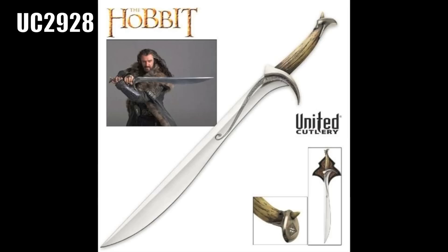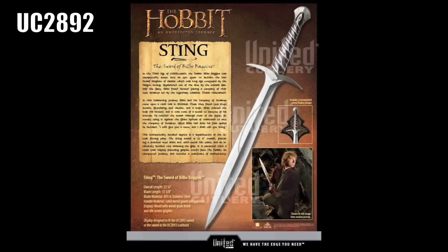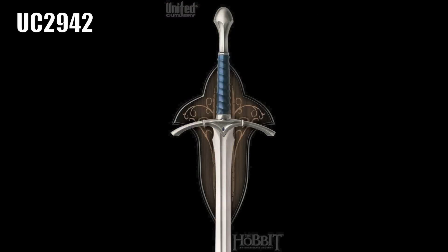And three Hobbit Swords: Orcrist Sword of Thorin Oakenshield, Hobbit Sting Sword, Hobbit Glamdring Sword of Gandalf.